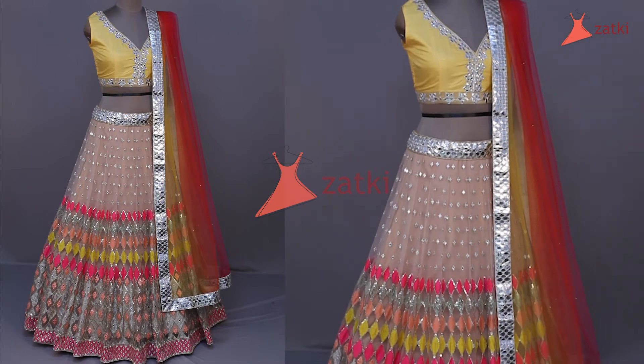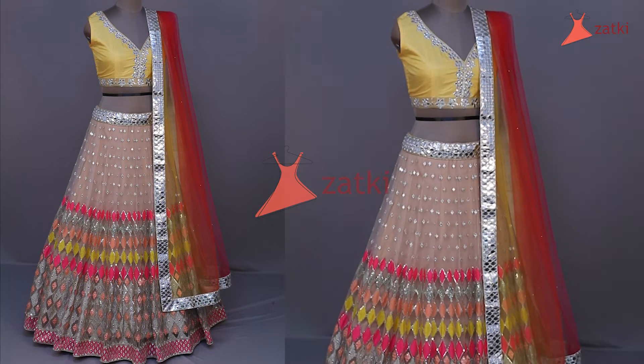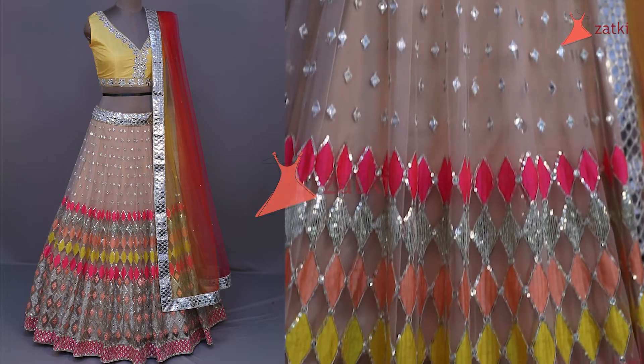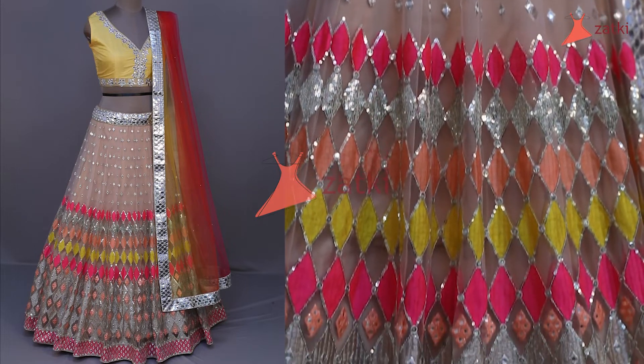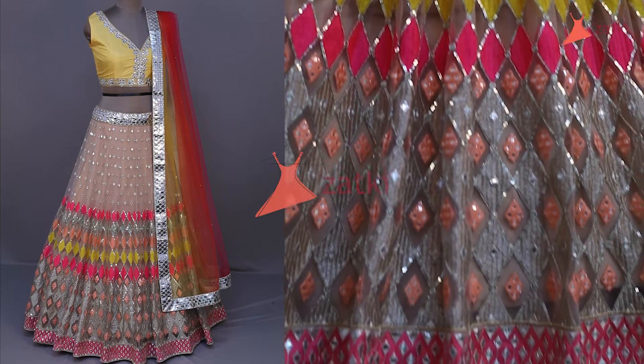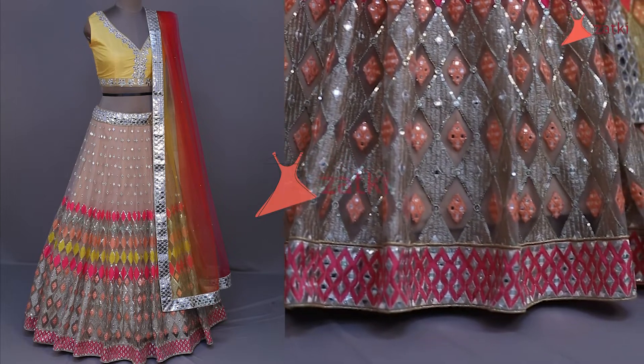Also, it's been worked on the roots of the fabric. It's a butterfly net and it's a very good fabric. It's multiple color, or layer, and every layer has been used with multi-color thread work, sequence and zari work.